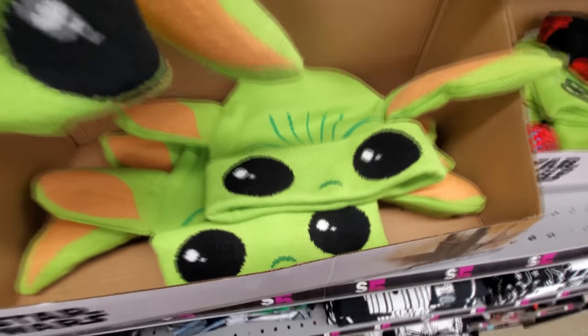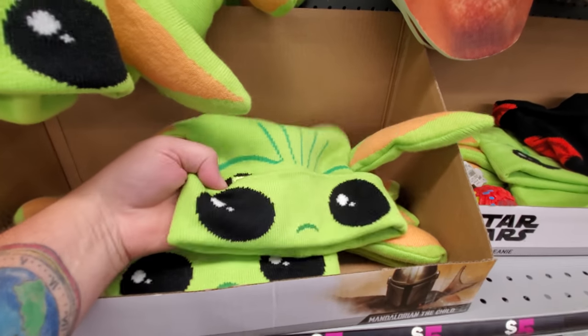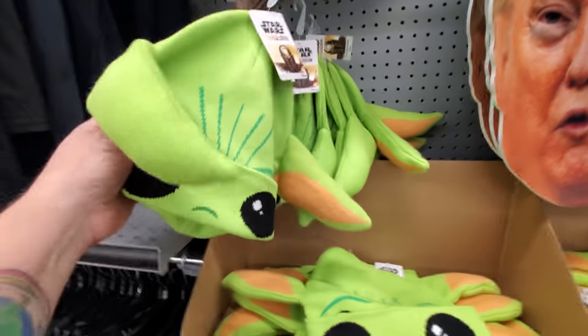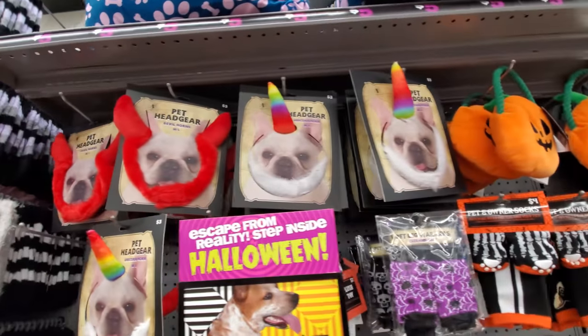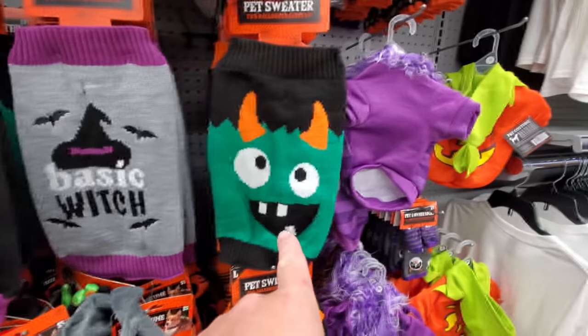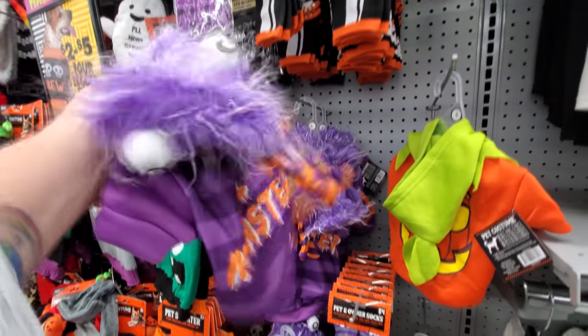Oh no, that's not a Pikachu hat — holy crap, it's a Baby Yoda hat, guys! I thought it was a Pikachu hat but it's not, it's Baby Yoda. And here's another Baby Yoda. Here's some pet costumes — look at this: 'Basic Witch,' here's a monster, what the heck is this, and it's another monster.